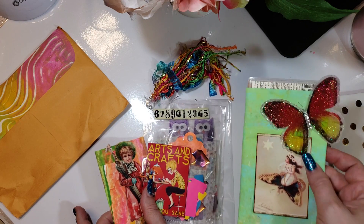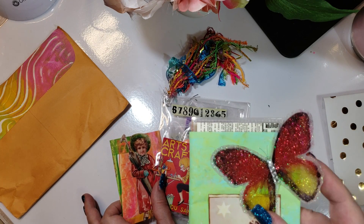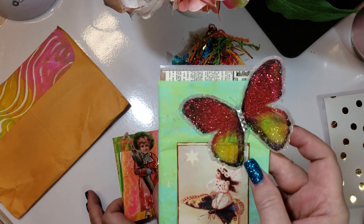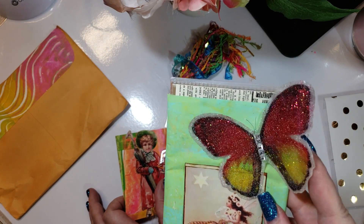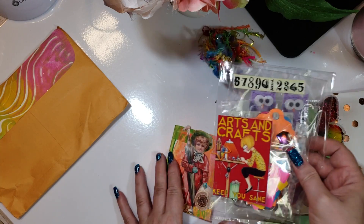Look at this butterfly. Bridget, if you made this butterfly, please let me know how you did it. Look at it. Oh my goodness. Yeah, we need to know how to do that. That's beautiful.